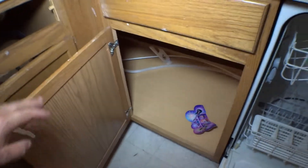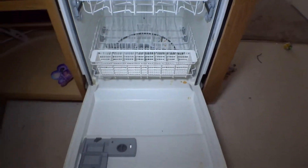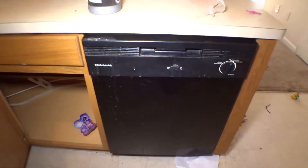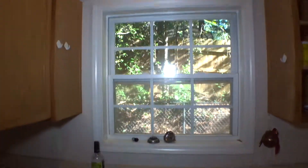Sink cabinet is missing the top two covers — in really bad condition. Dishwasher inside and out is in really bad condition. Top of the sink window is in really bad condition. One light bulb burned out. Ceiling lights in the kitchen don't work.